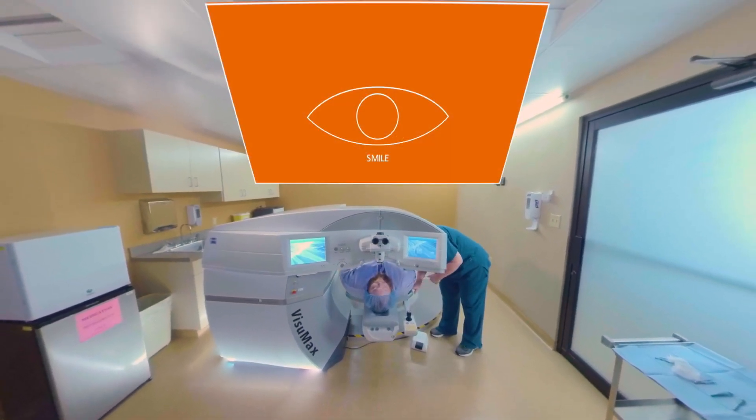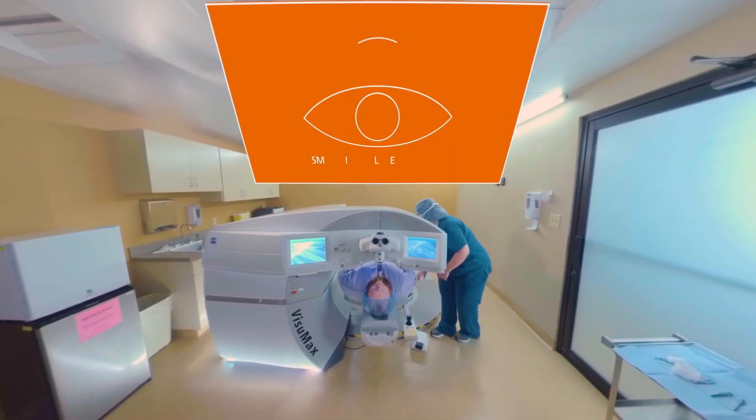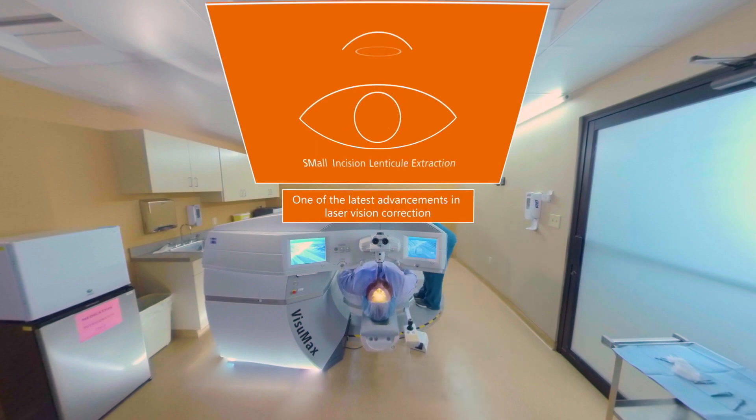It's called SMILE, which is an acronym for Small Incision Lenticule Extraction, and it's the only minimally invasive form of laser vision correction.